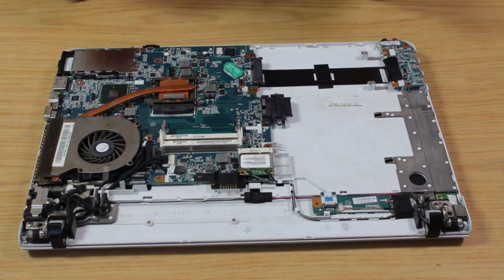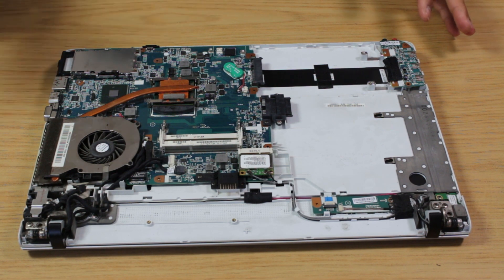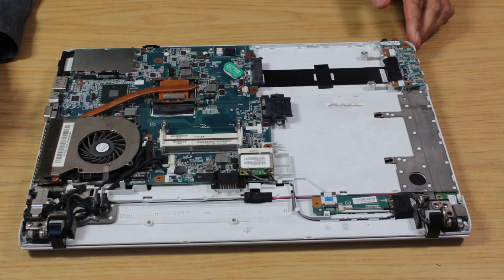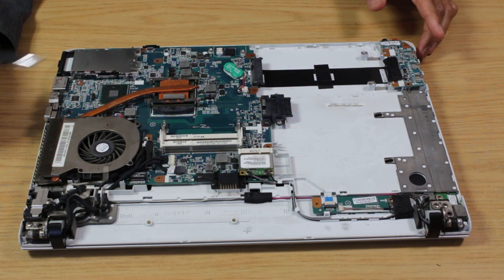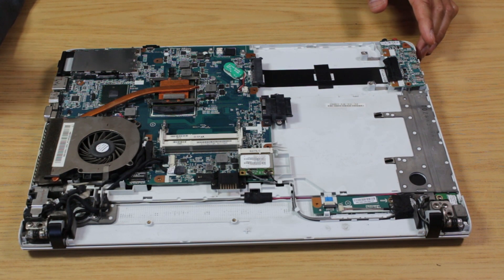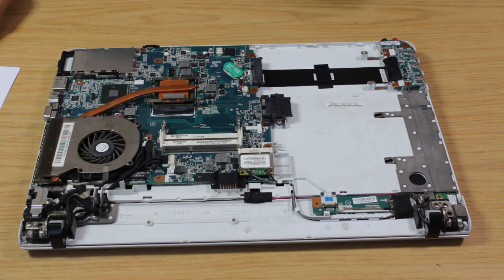Upgrade number six is a Windows 10 reinstallation. Since this laptop already had an activated Windows 10 license, it's going to be a breeze. We'll also install a few other software applications, and once we upgrade everything we'll test performance with some benchmarking software — so do stay tuned for that.